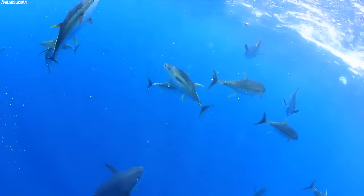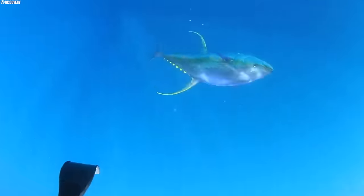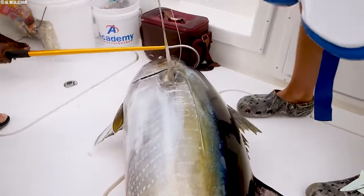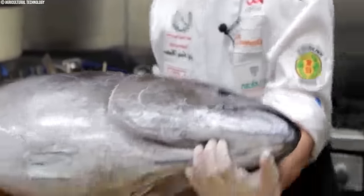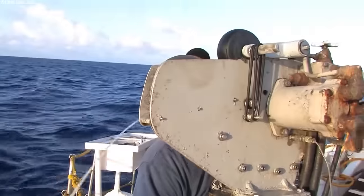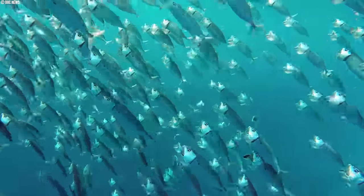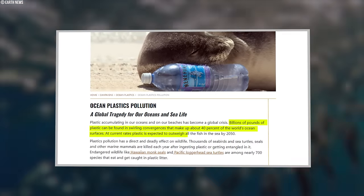Eliminating FADs supports tuna conservation by allowing them to reach maturity and reproduce, ensuring the species' long-term health. Innovative gear is also important — biodegradable fishing lines and hooks break down naturally, reducing the risk of ghost fishing, where lost gear continues to trap unsuspecting creatures. Non-entangling FADs attract tuna without harming them, further minimizing bycatch. These advancements are a win-win for tuna and the environment, reducing ocean plastic pollution.